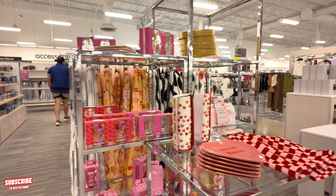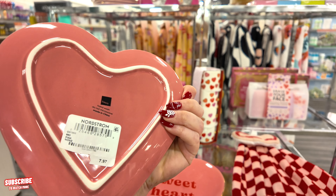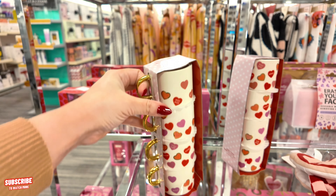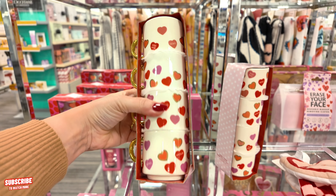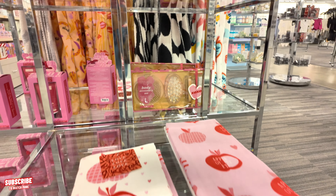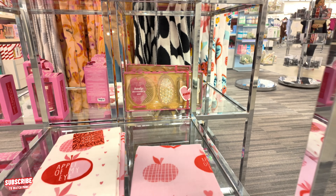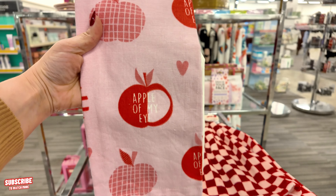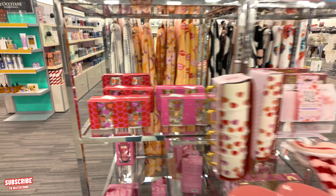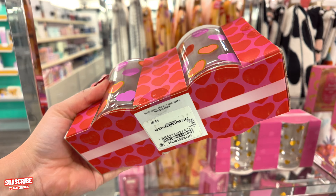They have some cute Valentine's stuff here. Look at that — $7.97. And look at these cute little cups for coffee — so cute. You got a set of four with the little parts for $20. You got your little kitchen towels here for $7.97. This one says 'Apple of my Eye' — that's super cute. They have this cute little set of cups for $12.97.